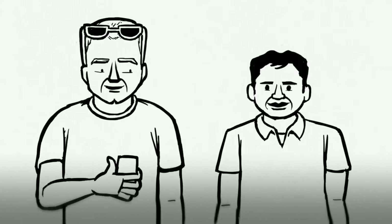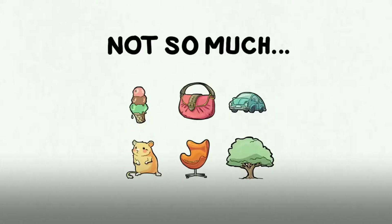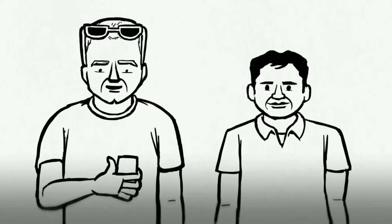Visual search technology is still in its early stages. It works best on things like we saw today. But it doesn't work well yet on things like food, cars, plants, or animals.